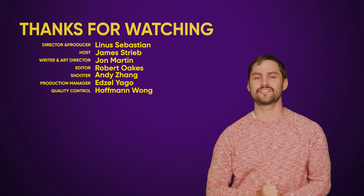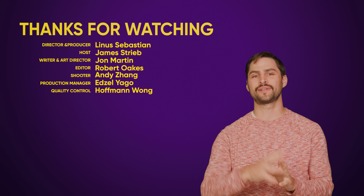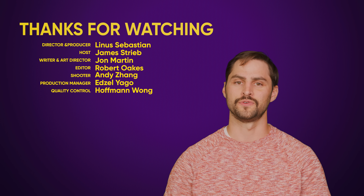Thanks for watching. If you liked this video, hit like, hit subscribe, and hit us up in the comments with your suggestions of videos we should cover in the future.